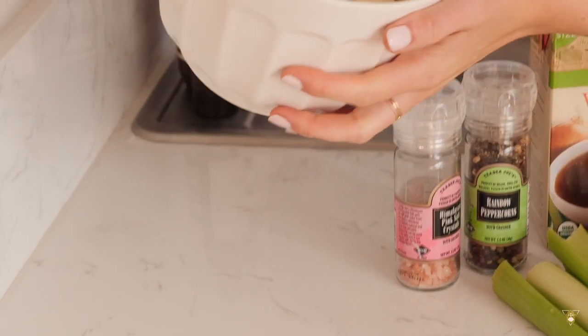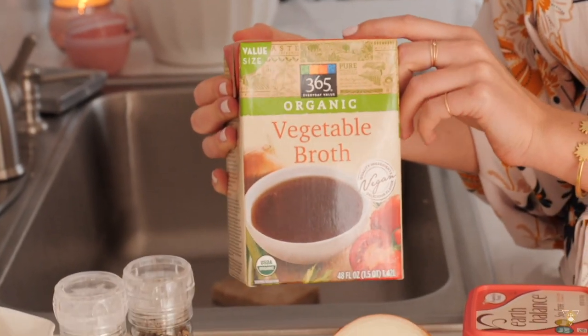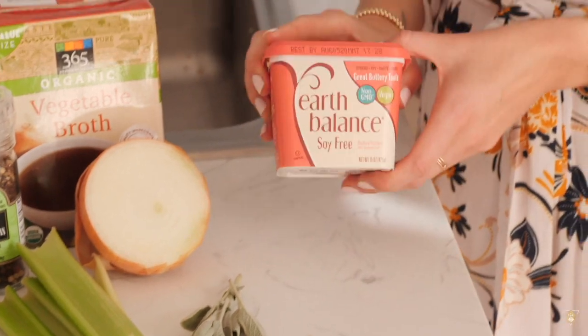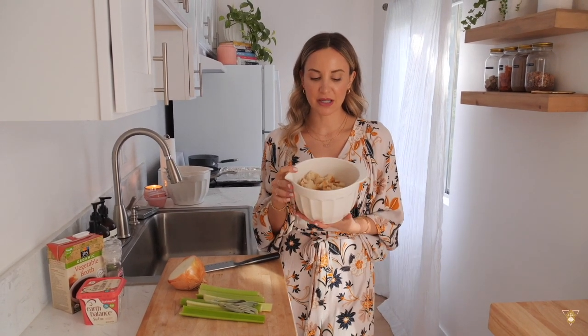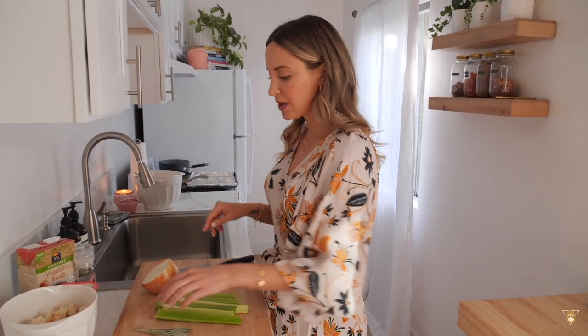For the stuffing you will need a loaf of vegan bread — I used sourdough from Whole Foods — salt and pepper, vegetable broth, a half cup to a cup of chopped celery, half a cup of onion, some fresh sage, and vegan butter. The first step: the day before, rip or cut your bread into little cubes and leave it out overnight so it becomes slightly stale. I did exactly that — ripped it into pieces and left it out. It's the perfect consistency — not too hard but nicely crispy.